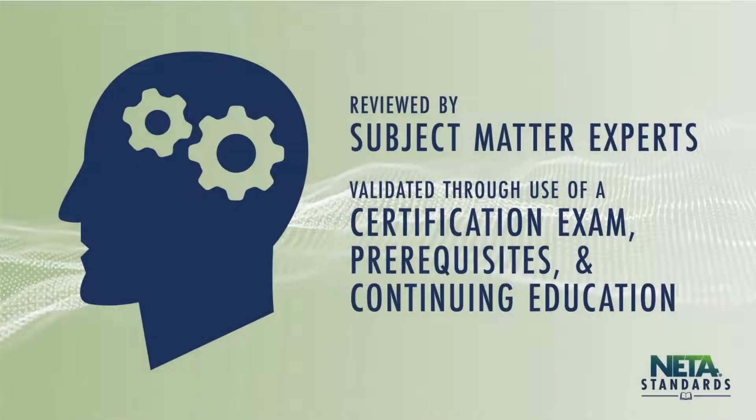The direction provided by the ANSI NIDA ETT has been reviewed by subject matter experts and continues to be validated through the use of a standardized certification exam, prerequisites, and continuing education.